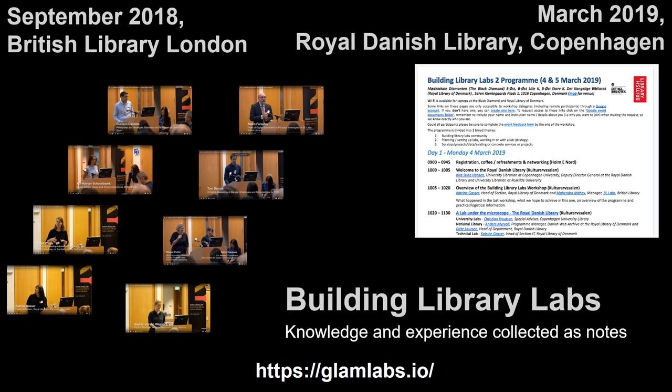Many of us felt that we needed to do something useful with these notes we had collected. Perhaps we could create a handbook or manual to share with other labbers about how to run a Glam Lab. This is where the idea of a book sprint was born — to try to get people together to write a book in a really short amount of time.